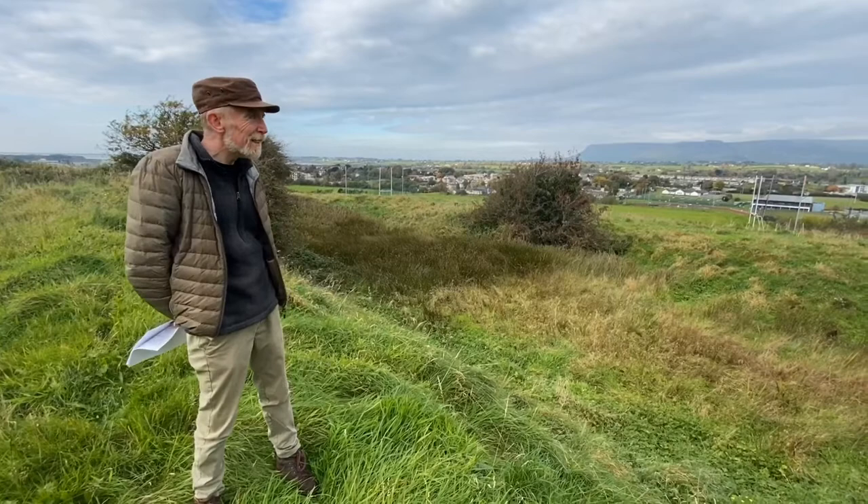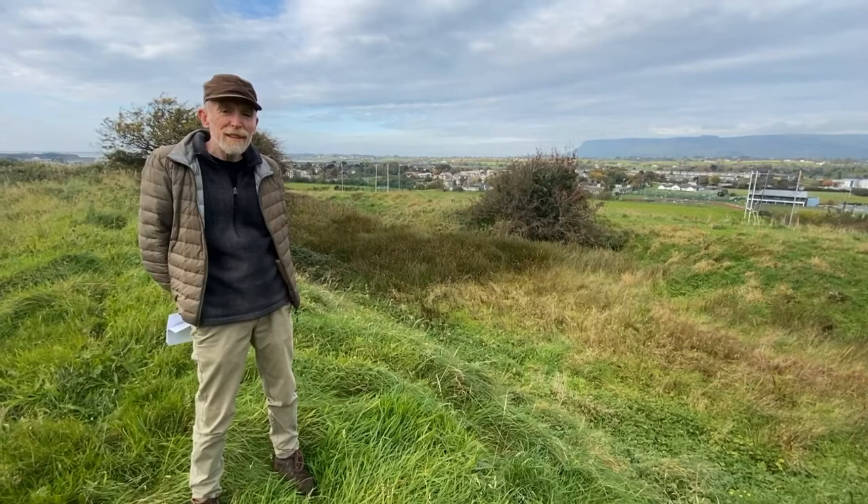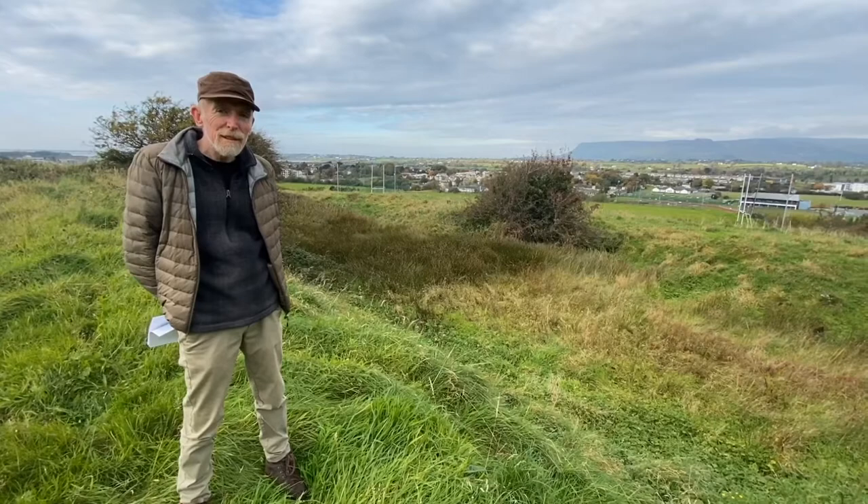Welcome to this week's Monument Monday. I'm delighted to be here at the Green Fort in Sligo Town, joined by Sam Moore, who's an archaeologist and a lecturer at IT Sligo. Sam has been conducting research into this monument and he's going to tell us about it today.